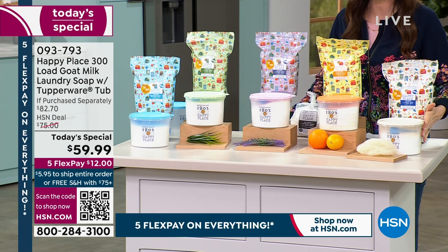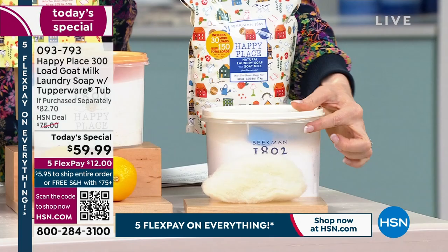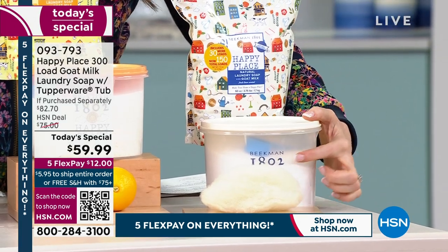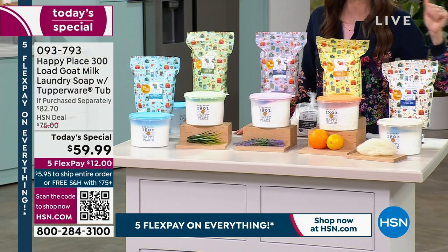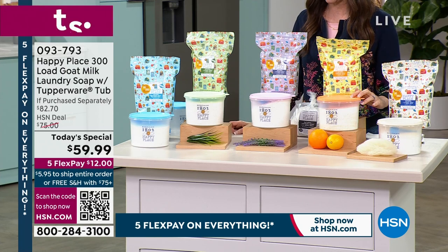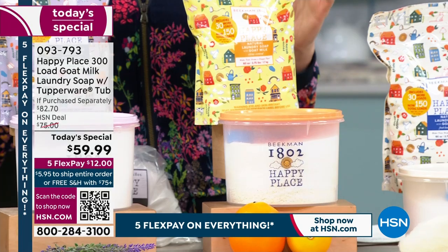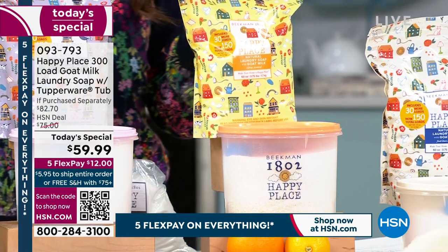We've got our fresh linen — only about 130 left in our single ship. This is actually a collectible Tupperware container that's going to keep your laundry soap fresh and make your laundry room look adorable. This is the citrus — we've got 240 of those. It's so fresh and crisp and clean.